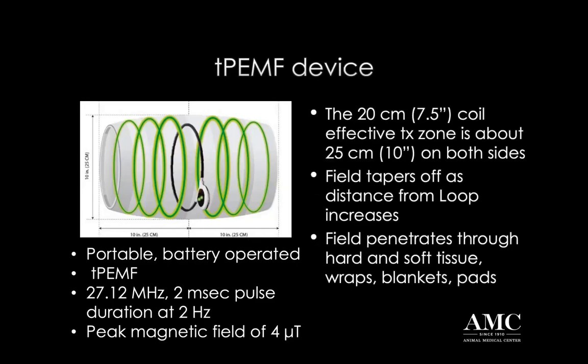The device delivers what we talked about - that 27.12 megahertz, which is FDA approved, with a two-microsecond pulse duration at two-hertz pulse frequency, with a peak magnetic field of four micro Tesla. We used to think it was only a field about two-thirds of the diameter of the opening, but we now understand it's actually much broader than that. It's going to go on either end of the opening of the Assisi loop to approximately 20 centimeters on either side. The field does taper off as you get further away from the target, but it will penetrate through hard and soft tissue - it'll penetrate through bone, muscle, and also blankets or bandage material.